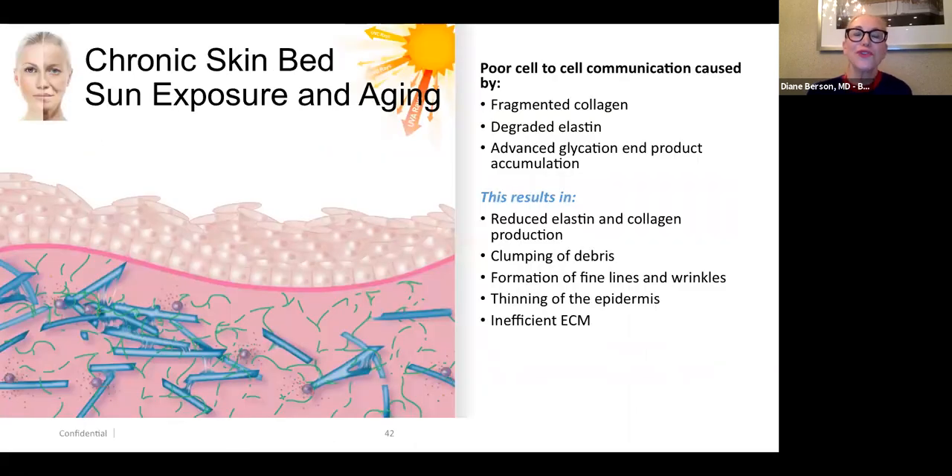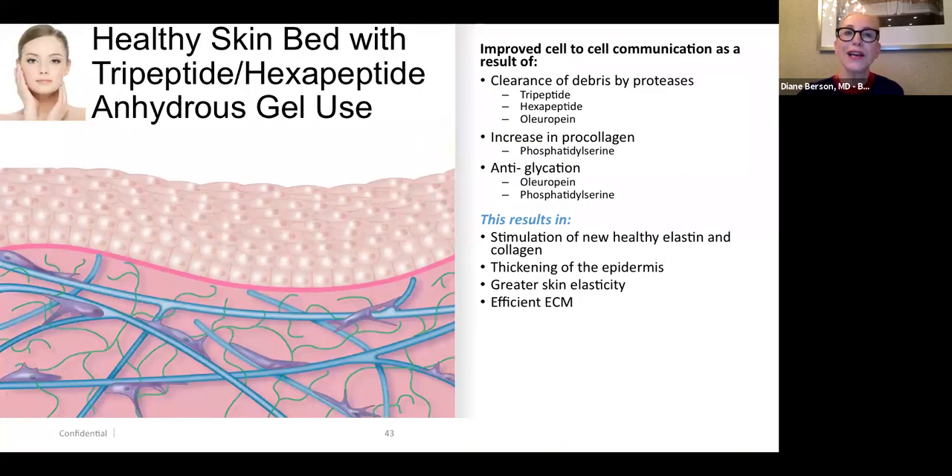The ingredient oleuropein is an antioxidant that also reduces glycation end products and clears damaged proteins. With chronic sun damage you have fragmented collagen, degraded elastin, and advanced glycation end product accumulation, resulting in reduced elastin and collagen production, clumping of debris, fine lines and wrinkles, thinning of the epidermis, and loss of extracellular matrix. When you apply the tripeptide and hexapeptide ingredient to the skin, you get clearance of debris, an increase in pro-collagen from phosphatidylserine, anti-glycation activity from oleuropein and phosphatidylserine — resulting in stimulation of new collagen, thickened epidermis, greater skin elasticity, and an efficient extracellular matrix.